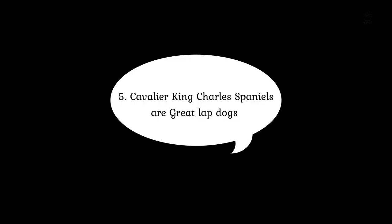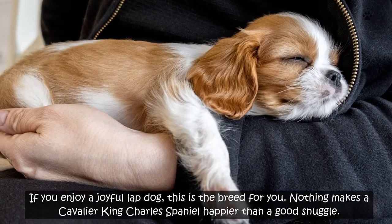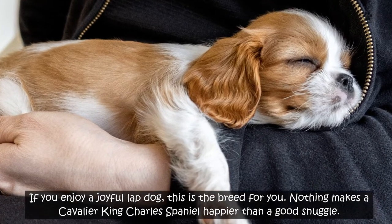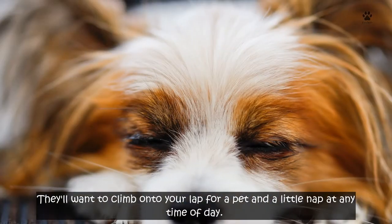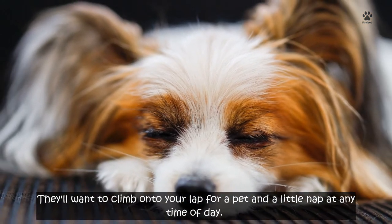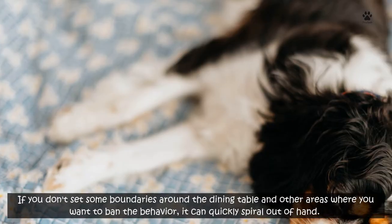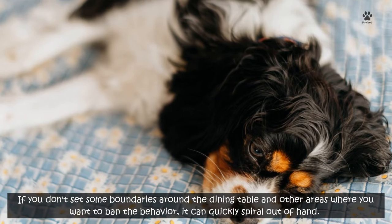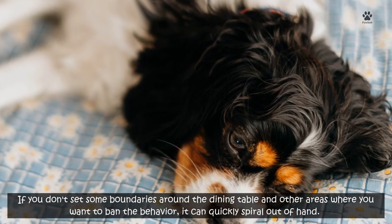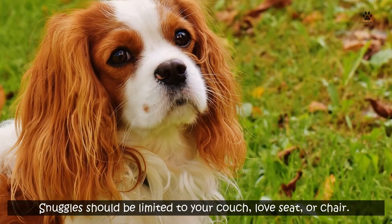Number 5: Cavalier King Charles Spaniels are great lapdogs. If you enjoy a joyful lapdog, this is the breed for you. Nothing makes a Cavalier King Charles Spaniel happier than a good snuggle. They'll want to climb onto your lap for a pet and a little nap at any time of the day. When you take a break and sit down, expect them to ask for these. If you don't set some boundaries around the dining table and other areas where you want to ban the behavior, it can quickly spiral out of hand. Snuggles should be limited to your couch, love seat, or chair.